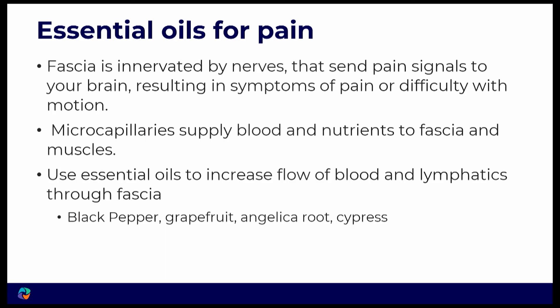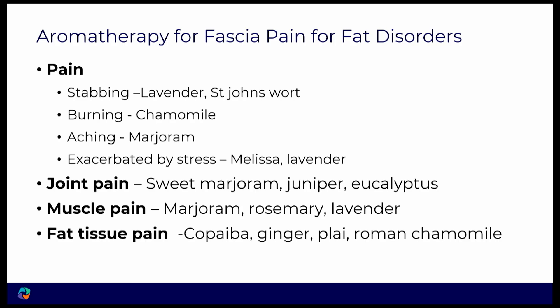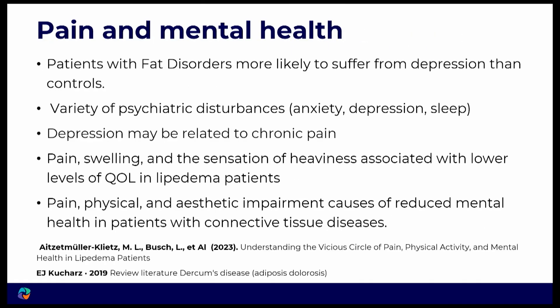Essential oils can help the flow of blood in the lymphatics through the fascia — black pepper, grapefruit, angelica, and cypress are some of them. There are also oils for neuropathic pain that help block the pain and are anti-inflammatory: helichrysum, clove, peppermint, sweet birch, black pepper, blue cypress, and lavender. For stabbing pain, lavender and St. John's wort; burning — chamomile; aching — marjoram; and for joint pain, muscle pain, and fat tissue pain, copaiba is a wonderful anti-inflammatory oil, and that together with ginger, plai, and Roman chamomile can help the fat.